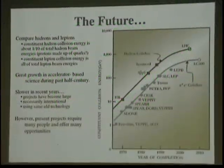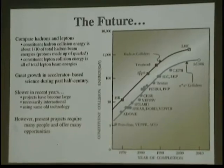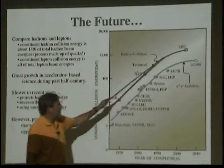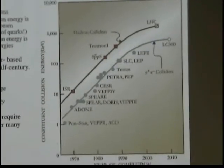This is a plot of particle accelerators and their maximum energies over the years. We're comparing, in red, our hadrons — proton, anti-proton type machines — against electron-positron machines shown here.